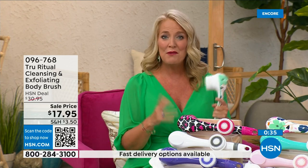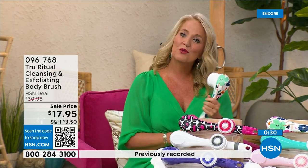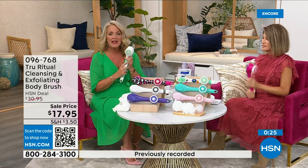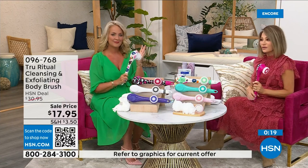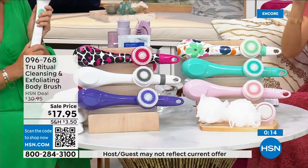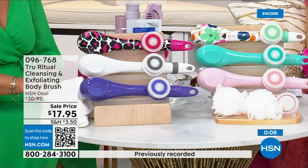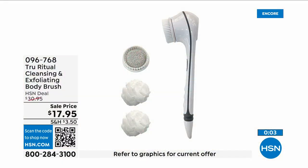Think about how many of us fasten our bra in the front because getting back there is challenging. When you're soapy and wet in the shower trying to bend over, it's even harder. If you know somebody with those challenges, get this for them. White and pink are last call — less than 400 left. We also have turquoise, floral, and pink leopard. It's $3.59 on five interest-free credit card payments — a no-brainer.